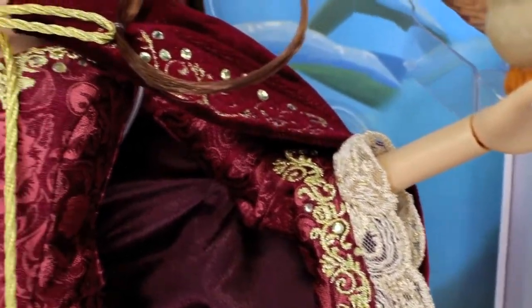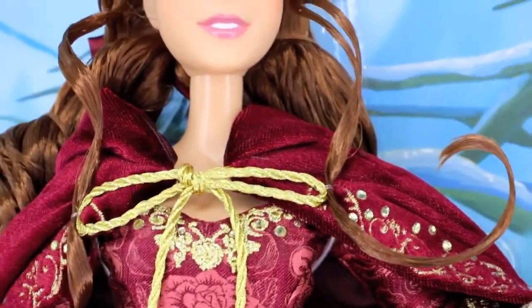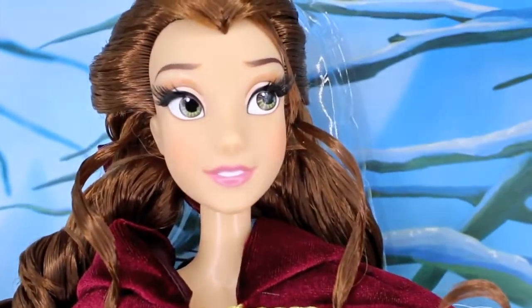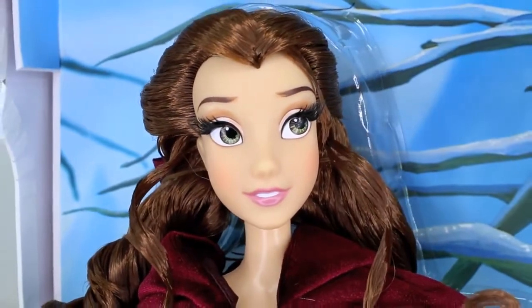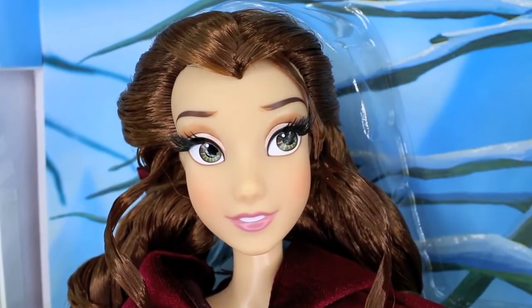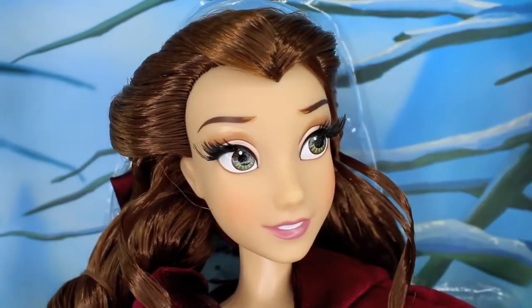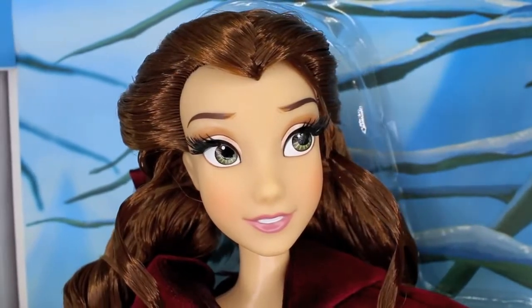I'm so happy that I'm able to show you this, and I'm so happy that if you guys can appreciate dolls as much as I can, that you are loving this video and loving Belle. I thank you guys so much for watching this, and if you guys didn't get her, I truly hope and put it out there in the world that you will get her one day.